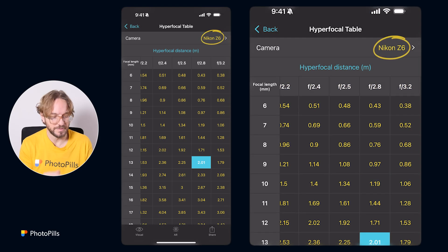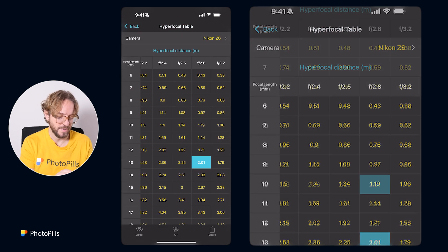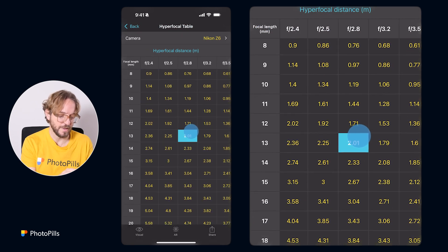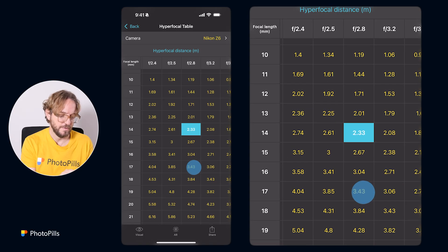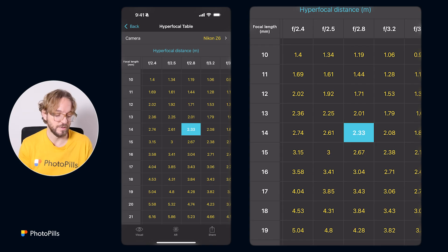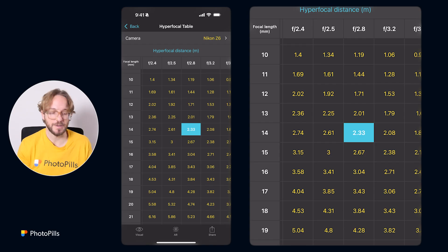You can calculate the hyperfocal distance using the hyperfocal table in Photopills. Select your camera — for example, the Nikon Z6 (full frame) — and based on the focal length and aperture, the table gives you the hyperfocal distance. For f/2.8 at 14mm on a full frame, the hyperfocal distance is 2.33 meters. Focus at a distance greater than the hyperfocal to get stars and meteors acceptably sharp. If you want to master the hyperfocal distance concept, watch the linked video.